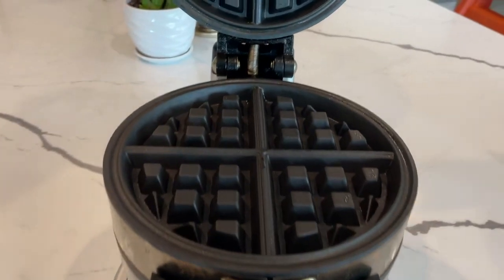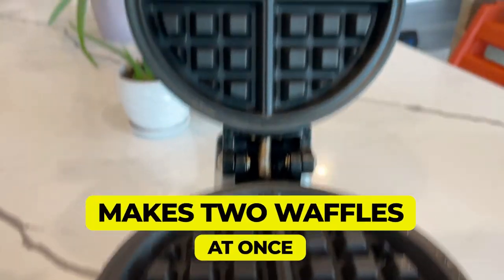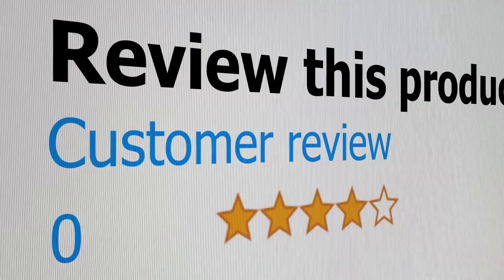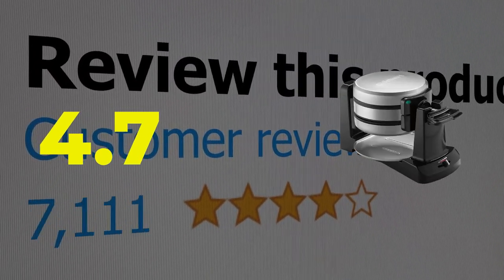Here are the main features of this product: makes two waffles at once, consistent results. This product's customer review is 4.7 out of 5.